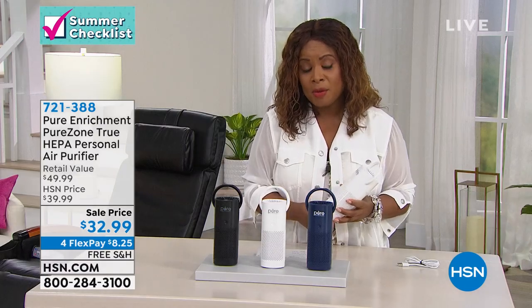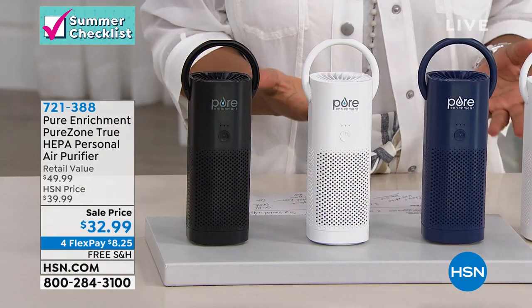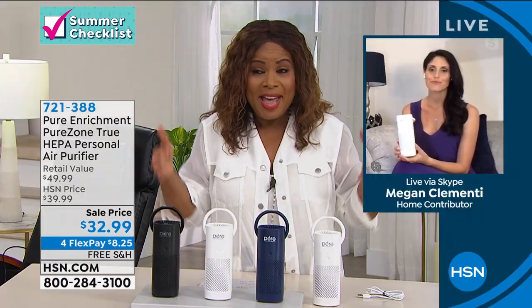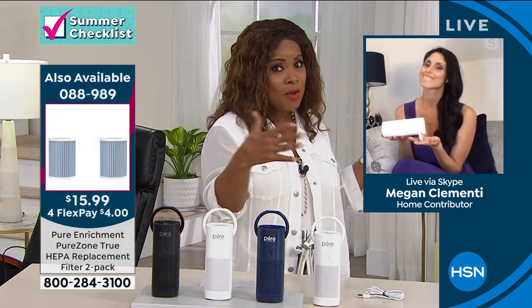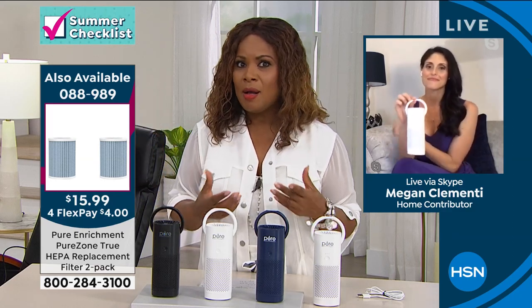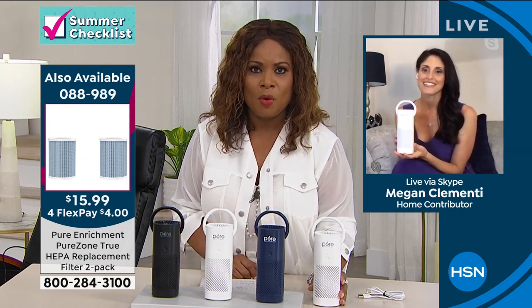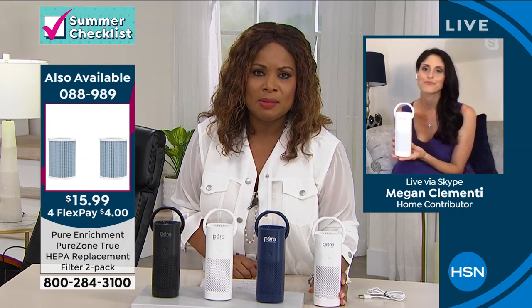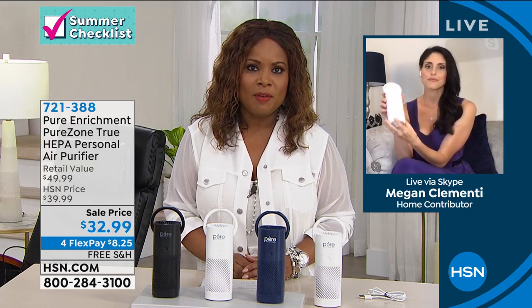A lot of us are working. As show hosts, we share a desk with another host, but we're also in cubicles, very close together. If you want to have that peace of mind, a personal air purifier would be incredible. And my goodness, if your asthma or allergies suffer — remember, it's not a cure or treatment, but we know what a remarkable difference people feel when they have an air purifier.